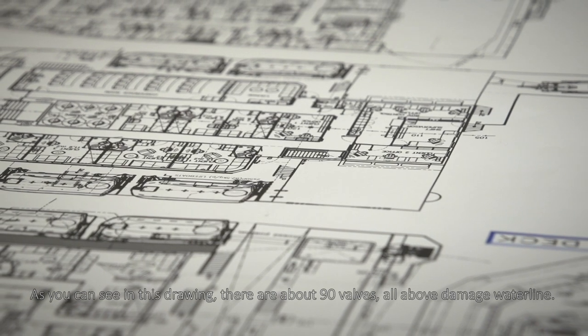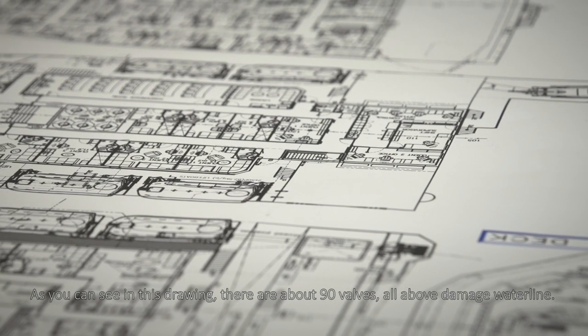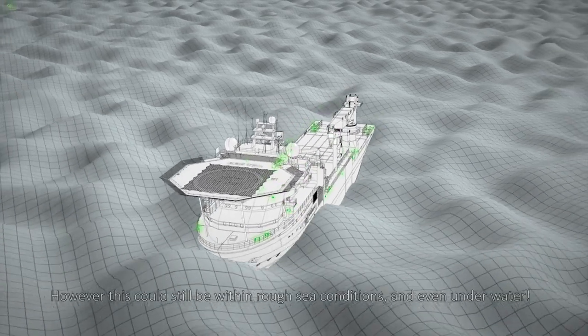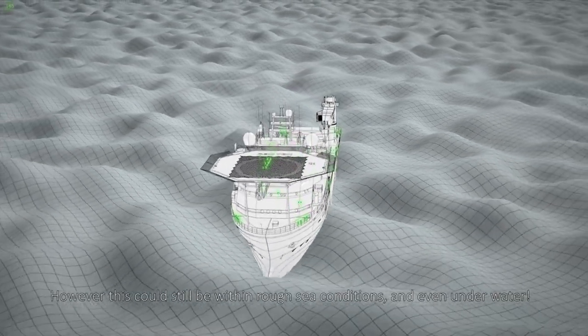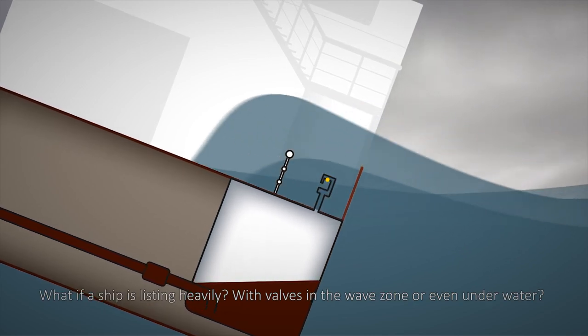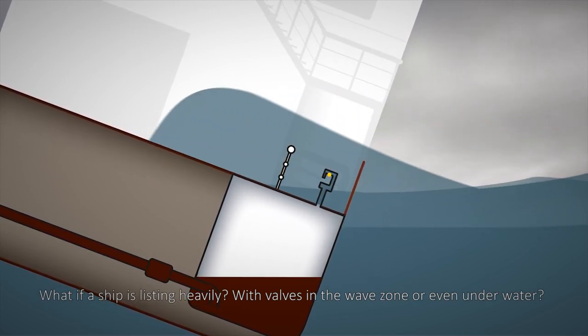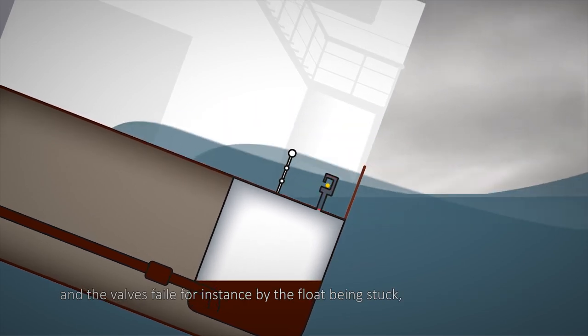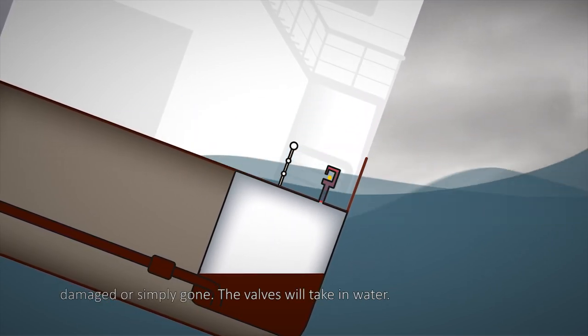As you can see in the drawing, there are about 90 valves, all above the damaged water line. However, this could still be within rough sea conditions and even underwater. When calculating stability, the valves are assumed to be working reliably at all times, day after day. But what if they don't? What if a ship is listing heavily, with valves in the wave zone or even underwater, and the valves fail — for instance by the float being stuck, damaged, or simply gone?